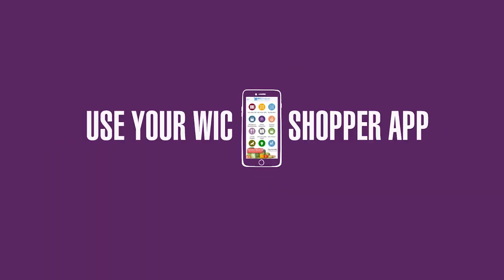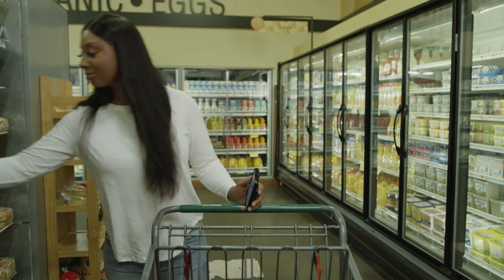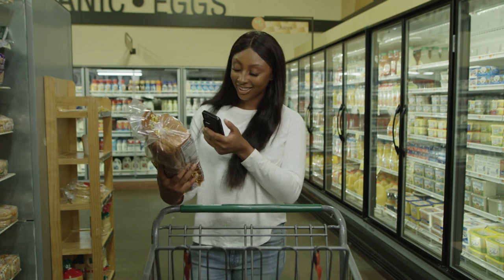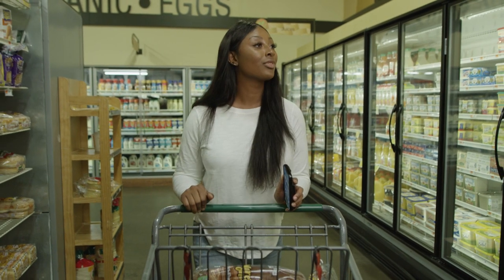First, use your WIC Shopper app. Your WIC app lets you easily see available benefits in real time, understand what foods are WIC-approved, find WIC locations near you, and plan your shopping trip.